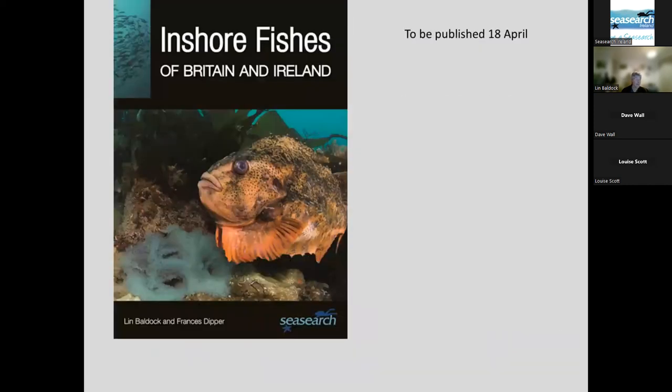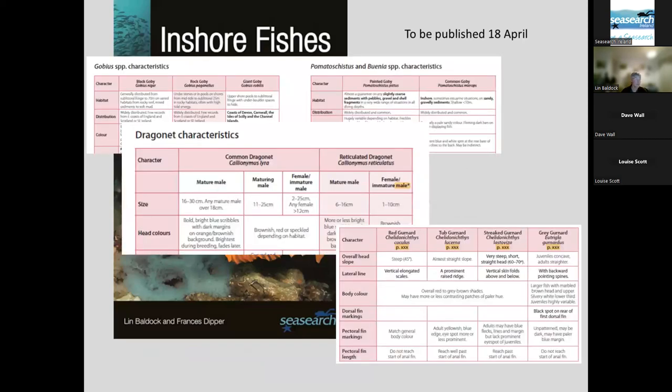As Rory mentioned, this book should be coming out on the 18th of April. It's got quite a lot of detail — for the gobies, the characters are all put out in tables so you can work through and see which characters you've got and which animal they then might fit. There's quite a lot of information drawn together as a common table. And that's where I'm stopping — thank you for listening. Any questions?